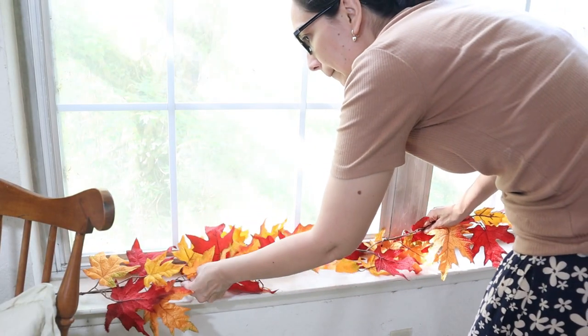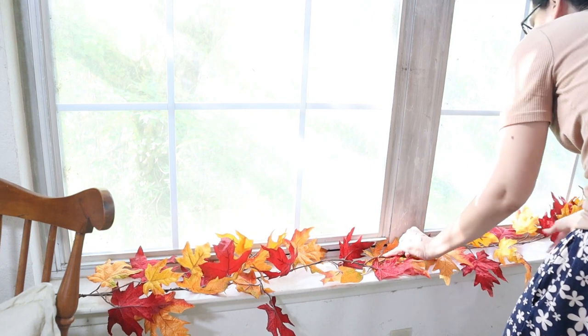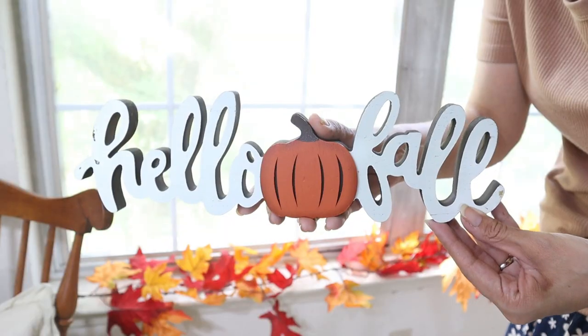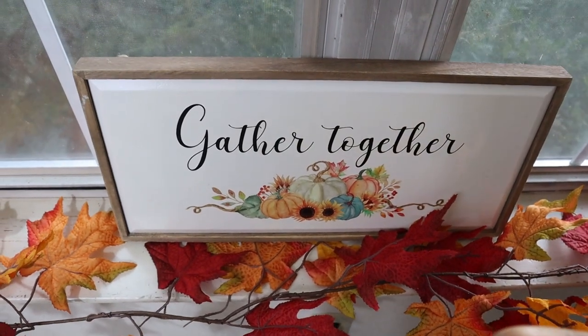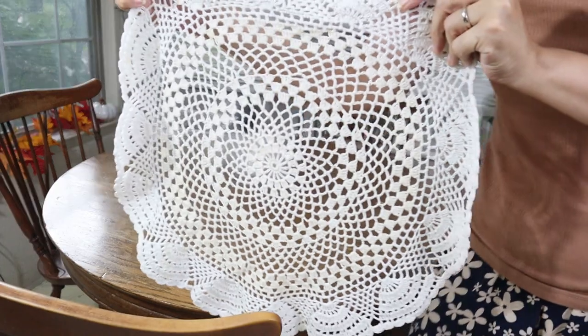Here next to the dining table, I'm adding these fall leaves. I was going to put a sign from Hobby Lobby in the middle but I decided to change it because I think it was too small for this space, so I changed it for this 'Gather Together' sign, again from Hobby Lobby, and it looks better.